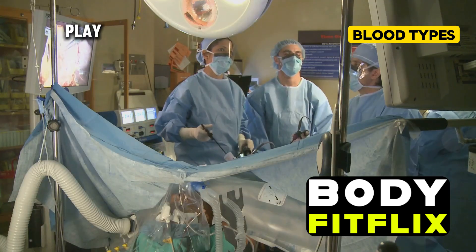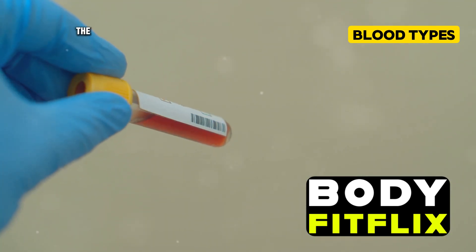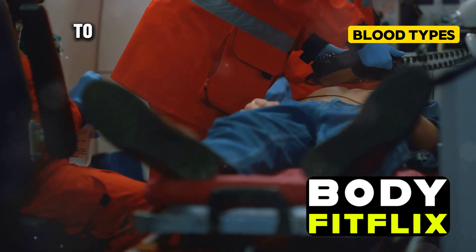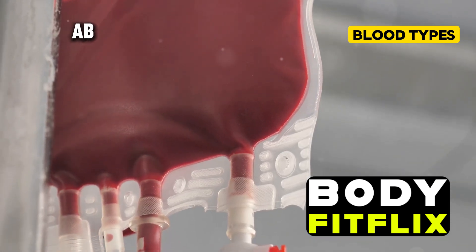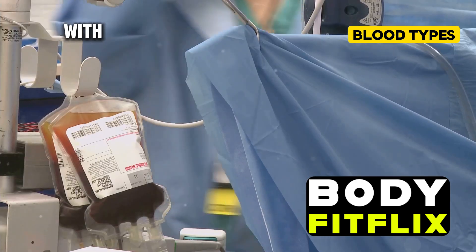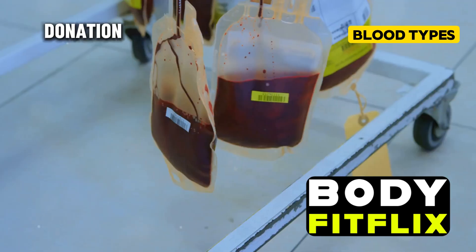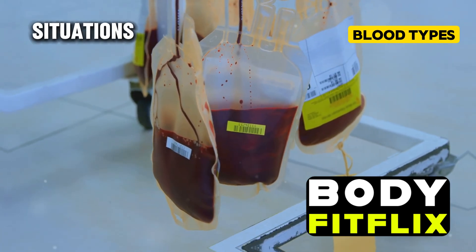Let's talk about a fascinating aspect of blood types: universal donors and recipients. Type O negative blood is known as the universal donor type, meaning it can be given to patients of all blood types. In emergency situations when there's no time to test a patient's blood type, O negative blood can be a lifesaver. On the other hand, AB positive is known as the universal recipient type — people with AB positive blood can receive blood from any type. If you're type O negative, your blood is in high demand and can help save lives in critical situations.